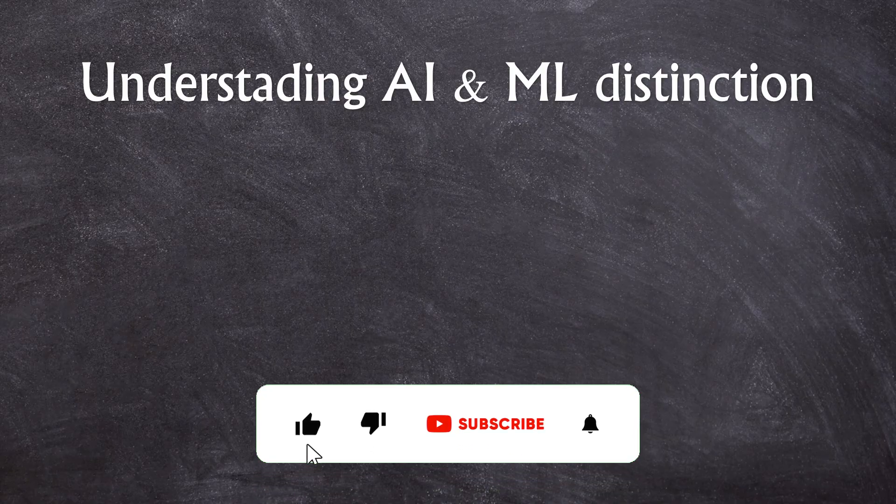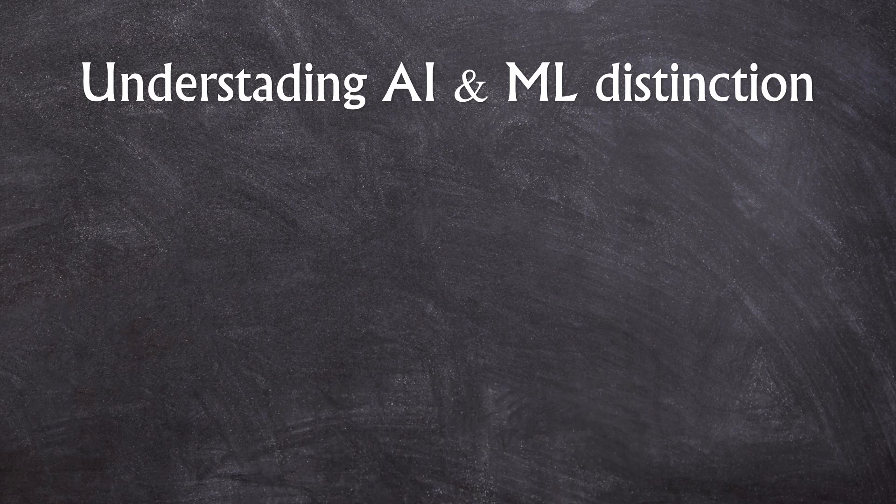Before we begin this video, I would request all of you to subscribe to this channel and press the bell icon so that it provides me motivation to bring you quality content. Let's start. First, it is very important to understand the distinction between artificial intelligence and machine learning, because a lot of people get confused when it comes to AI and ML.